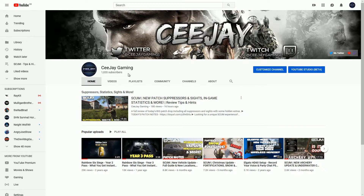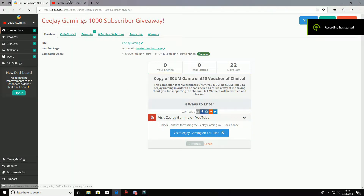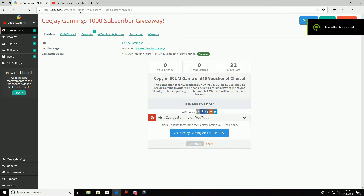To enter, you need to go to the gleam.io page linked in the description. All you need to do is visit the YouTube channel to make sure that you're subscribed — just click on that — and then you've got another five entries which you can unlock for a better chance of winning.